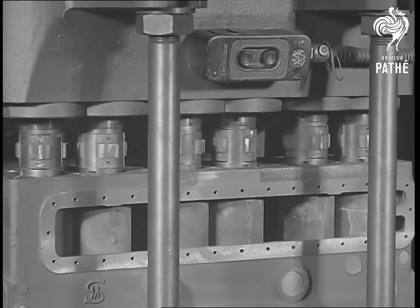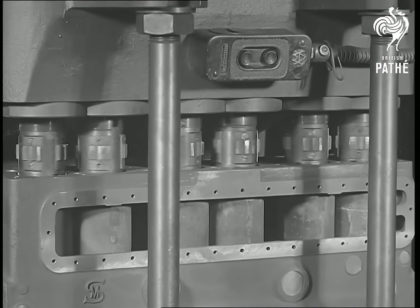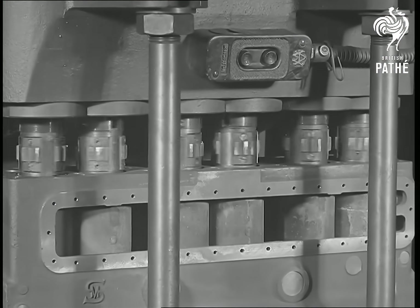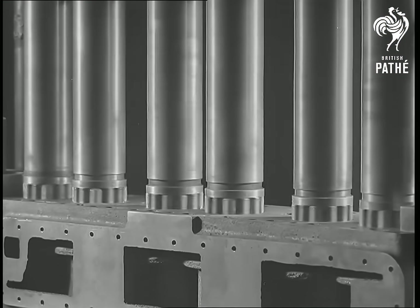And now we come to a most important part, namely the cylinders. These are all bored to very fine limits at one operation, like this, and in order to give a beautiful smooth finish with a lasting surface, they are afterwards rolled on a machine of a similar type.